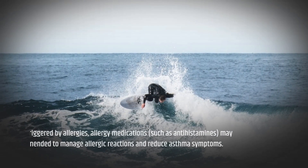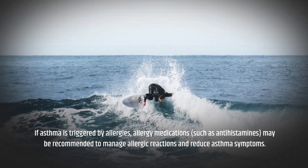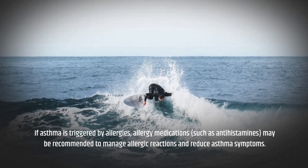If asthma is triggered by allergies, allergy medications such as antihistamines may be recommended to manage allergic reactions and reduce asthma symptoms.